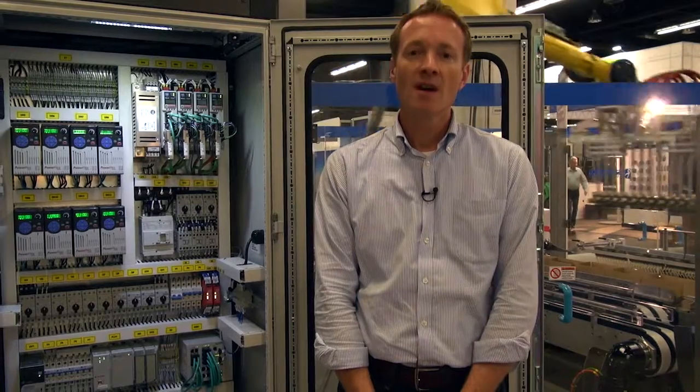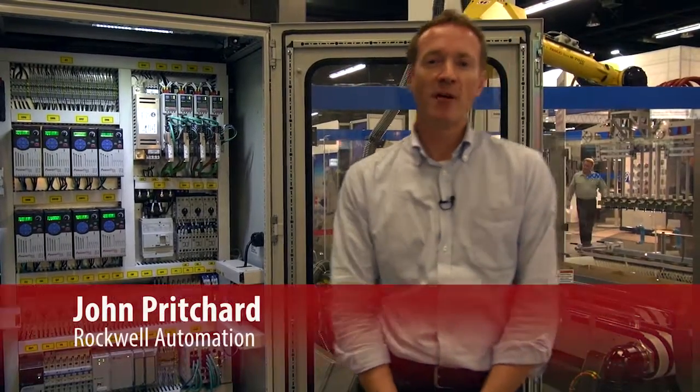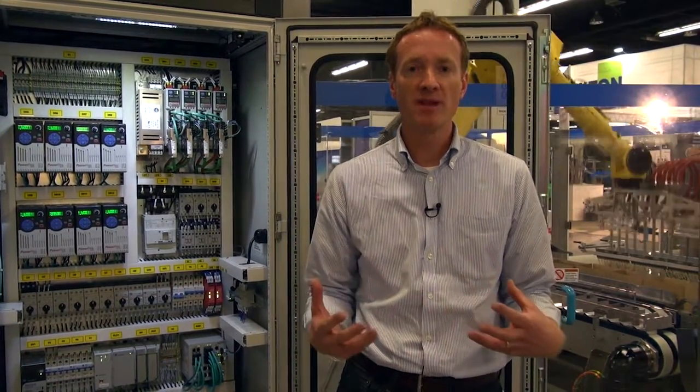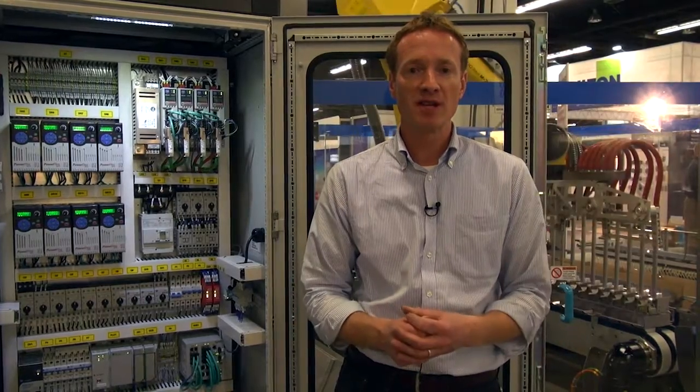Now I'll pass this to one of my colleagues to have some discussions on the technology and the machine. Thanks for the introduction, Dana. Hi, my name's John Pritchard from Rockwell Automation. I just wanted to tell you a little bit about the technology that SAMU have put into this carton loading machine.